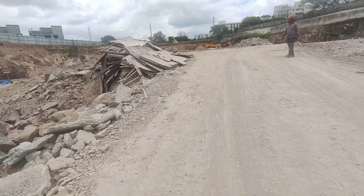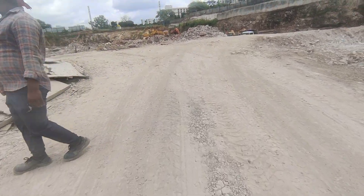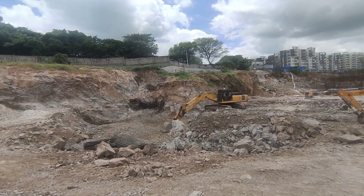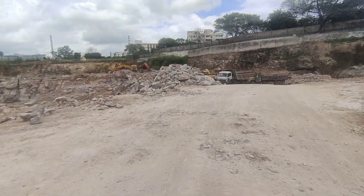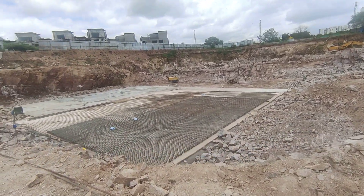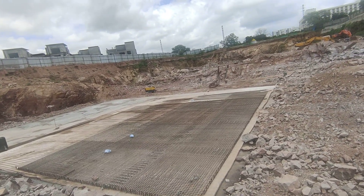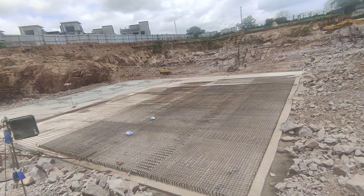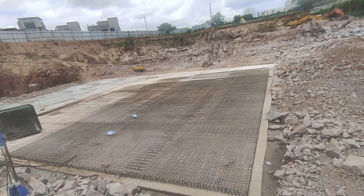Now I am going to show you the Tower 5 PCC work. This is the area of Tower 4. This is Tower 5 — they have prepared the PCC and the bottom steel is also tied partially.